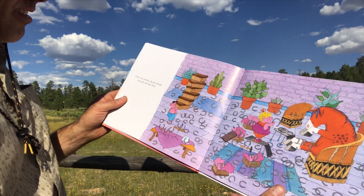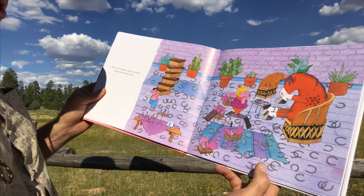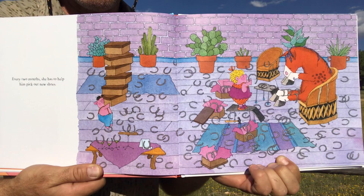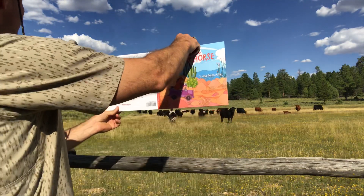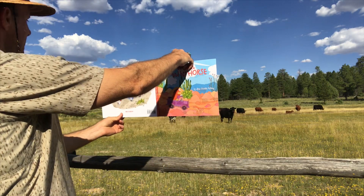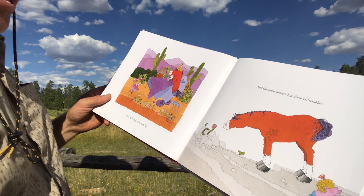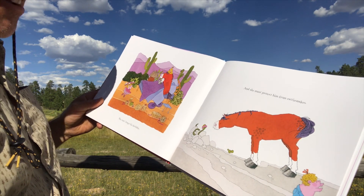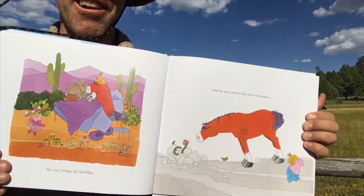Every two months, she has to help him pick out new shoes. Look at all those horseshoes. They keep getting closer — maybe they want to see. She can't forget his birthday. And she must protect him from rattlesnakes! Look at those cupcakes. And look at that rattlesnake — it's wearing a hat.